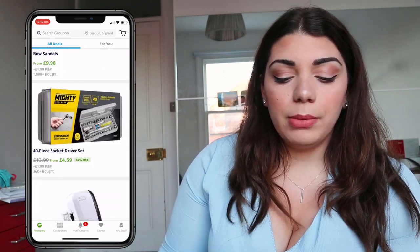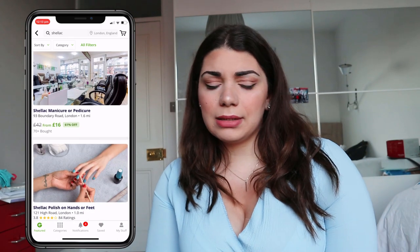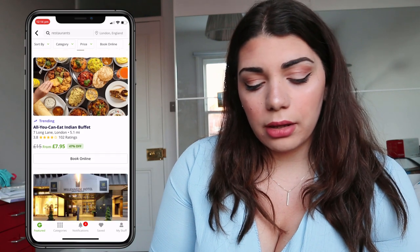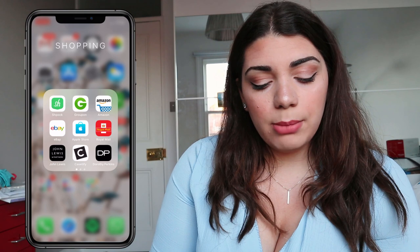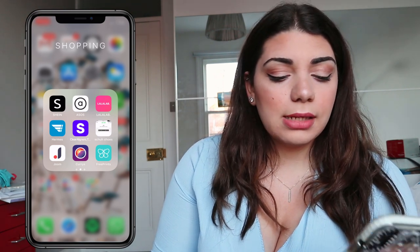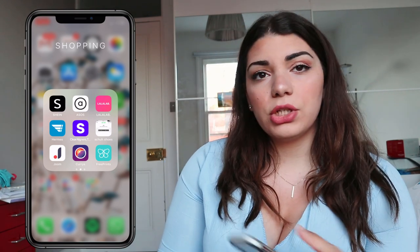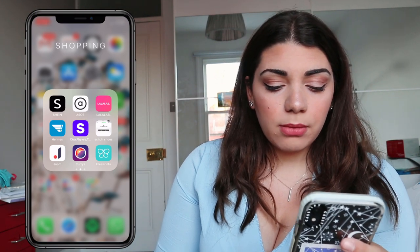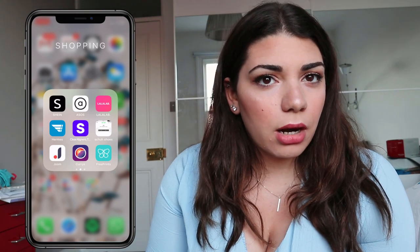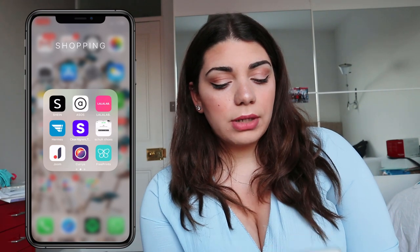Next is a photo and shopping folder. Groupon is amazing — a real lifesaver for deals. I found a 10-pound bus tour in London through it and deals on nails. I also have Amazon, eBay, Apple Store, Royal Mail to track parcels, John Lewis, Gazettify, Dorothy Perkins, Shein, ASOS, LaLaLab for printing photos, Hermes for tracking parcels, some links, YUM, Currys PC World, FreePrint, and Zafo.